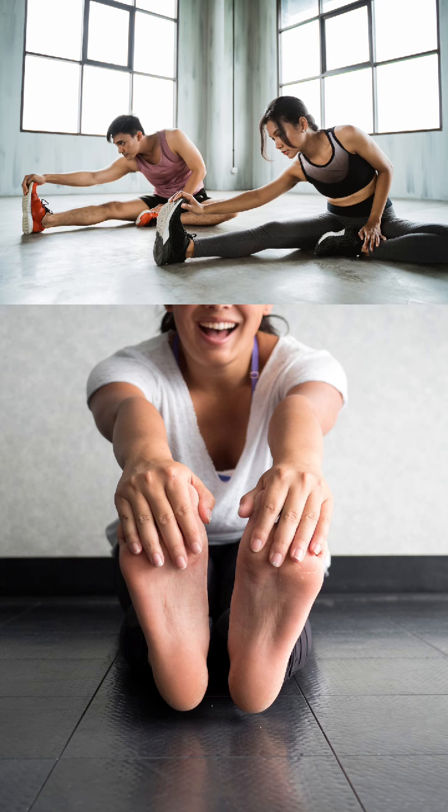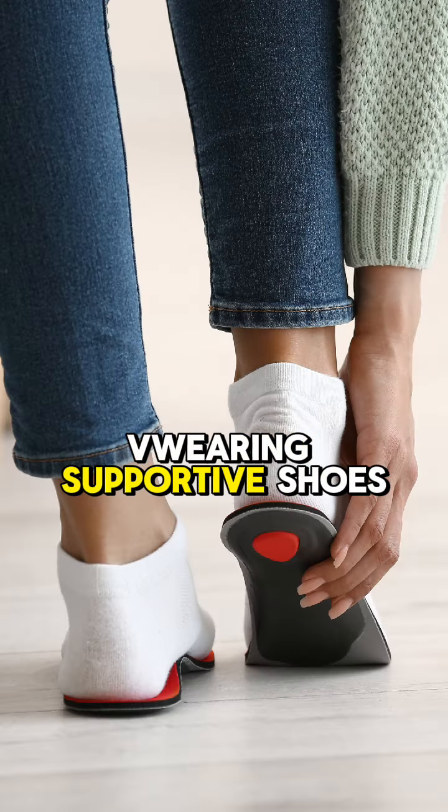The treatment includes rest, stretching exercises, wearing supportive shoes, and physical therapy.